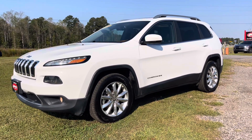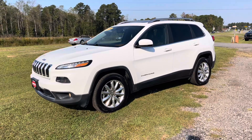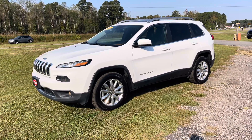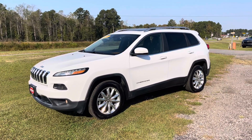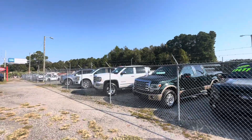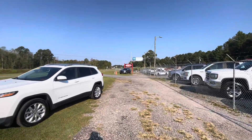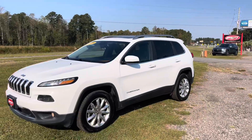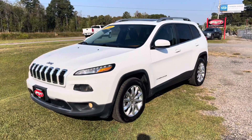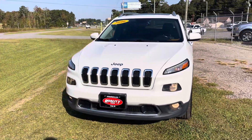Hey everybody, welcome to Quality Cars. Here's a 2016 Jeep Cherokee — this one's pretty well equipped with some nice options. I'm gonna walk around it for you today here at Quality Cars, right out front on the main highway. We've got a great selection of pre-owned trucks and SUVs, a little bit of everything at our stores. Come on down and see us right here in Longs, just outside of North Myrtle Beach, Cherry Grove, Tabor City.